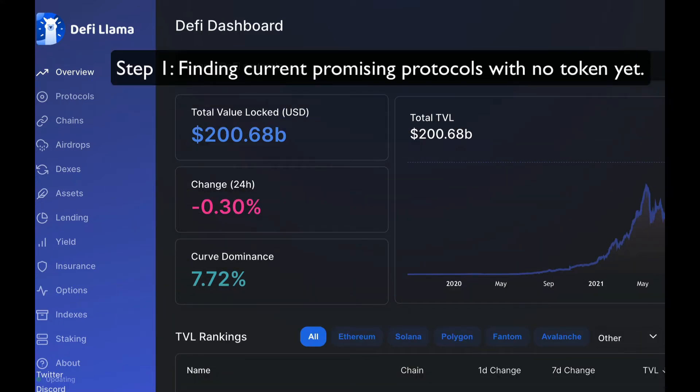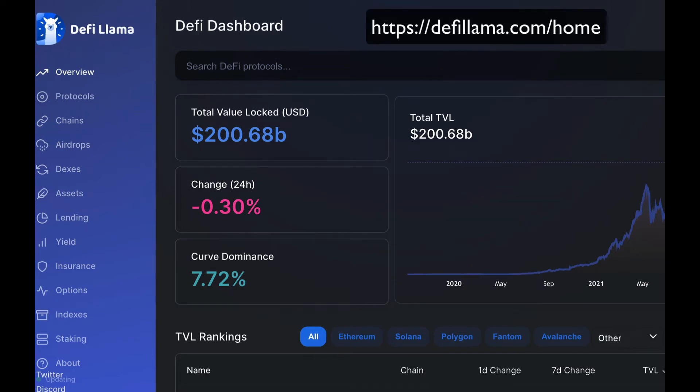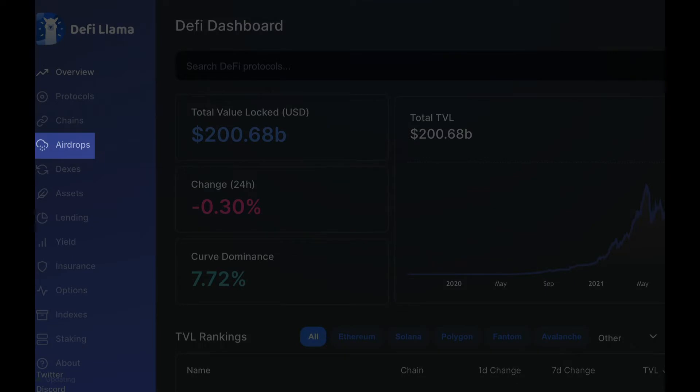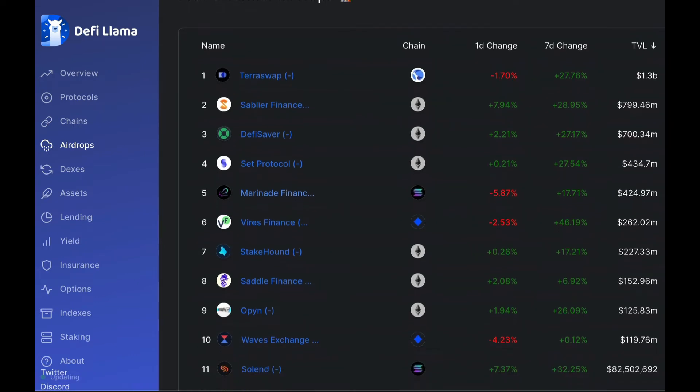So firstly, what you want to do is find promising protocols which don't have any tokens yet. There are a variety of ways in which you can go about doing this, but a good way is to check out the DeFi Llama website and simply click on the airdrops link. Here you'll see a list of protocols which currently do not have any tokens. It will show you the total value locked and the chain the protocol is currently on.